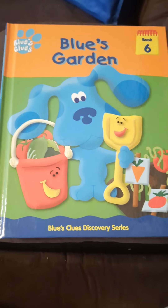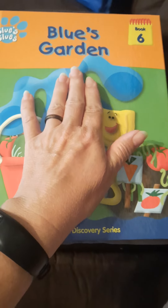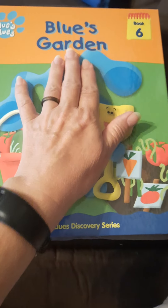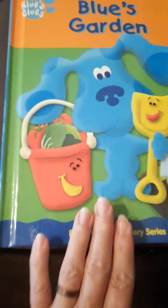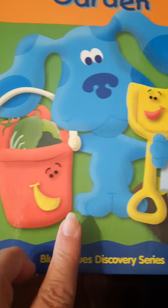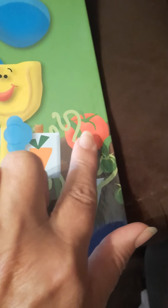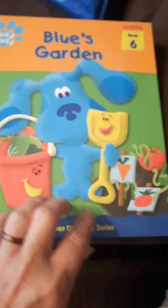Hello everybody. We are on to book six of Blue's Clues: Blue's Garden. Look at all those fun vegetables in that bucket, Blue and the shovel, and little stakes that show pictures of vegetables and then some vegetables in the garden. This should be awesome.